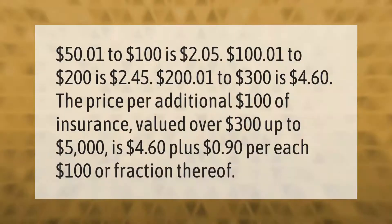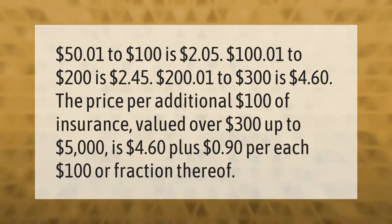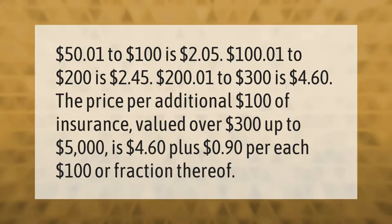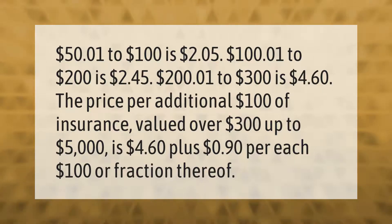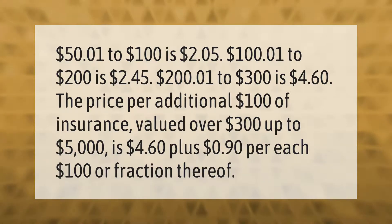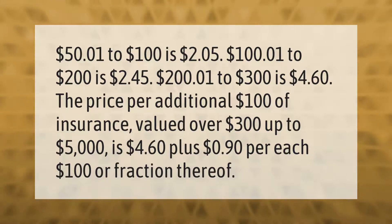$50.01 to $100 is $2.05. $100.01 to $200 is $2.45. $200.01 to $300 is $4.60. The price per additional $100 of insurance valued over $300, up to $5,000.